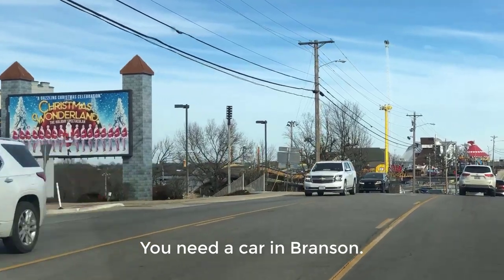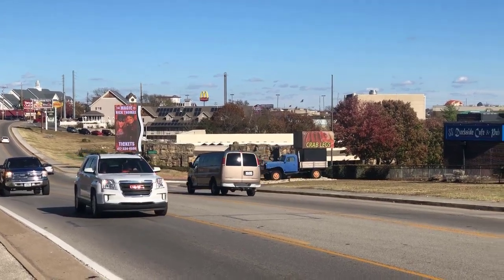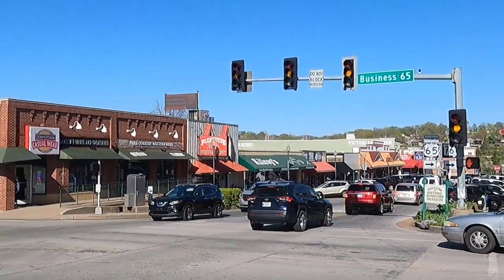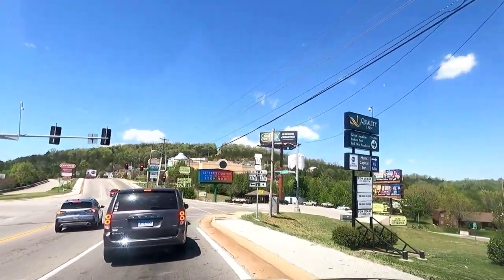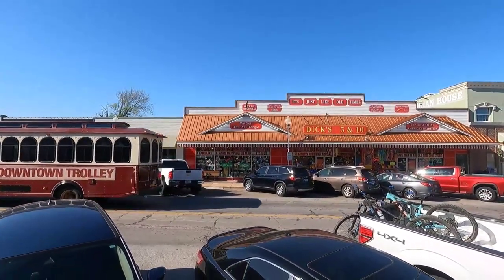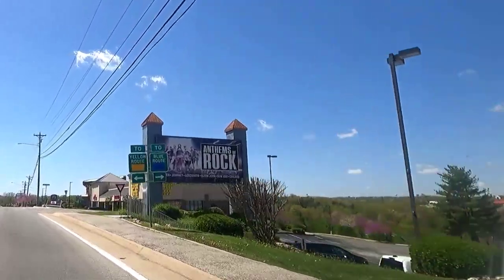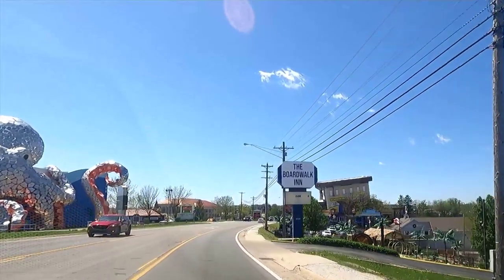First of all, you need a car if you're not in Branson with a tour. Most people arrive by car, but if you fly into nearby Springfield or even Branson, you still need a car to get around. Branson is spread out — it is five miles from downtown to the west end of the Branson Strip alone, and there are many attractions off strip and in the surrounding area. The only truly walkable parts are downtown and the Branson Landing area, but most shows and attractions are to the west on the Strip. Having a car also lets you explore the surrounding Ozarks, lakes, and towns.